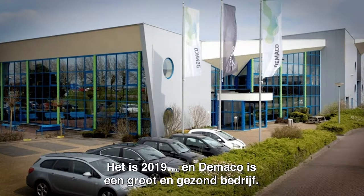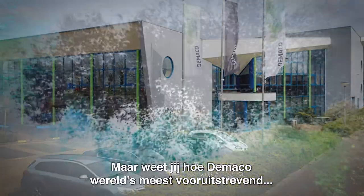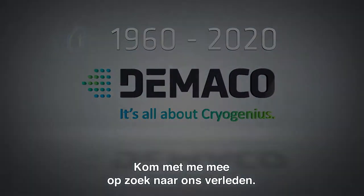It's 2019, and DeMarco is a thriving, solid business. But do you know how DeMarco became the world's leading cryogenic infrastructure company? Let me take you on a little trip to explore our history.